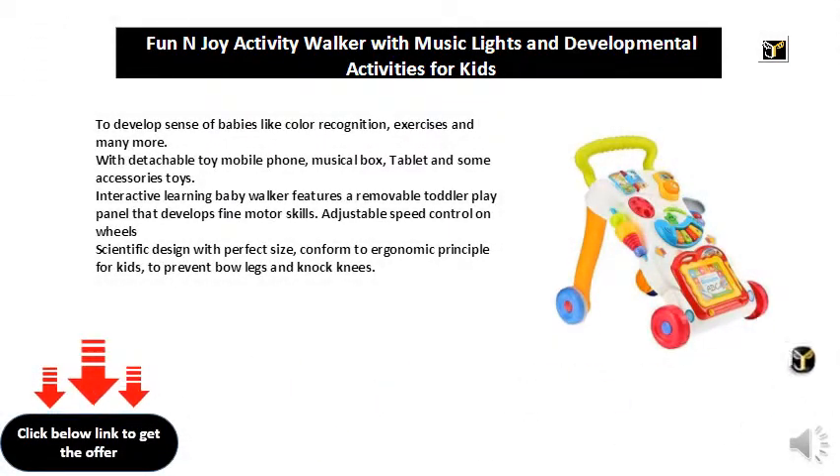To develop sense of babies like color recognition, exercises and many more. With detachable toy mobile phone, musical box, tablet and some accessories toys.